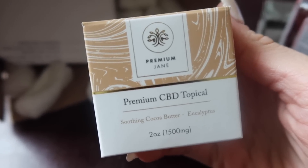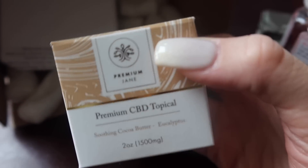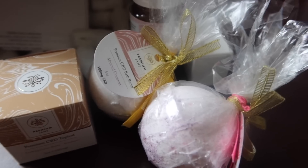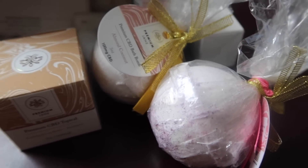The last product they sent us was this premium CBD topical soothing cocoa butter with eucalyptus — it's like a rub or a cream that you apply to your skin. This has 1500 milligrams and it's a two-ounce container. Thank you so much to Premium Jane for sending us all of these amazing products — I'm super excited to use them.